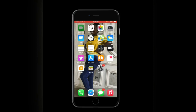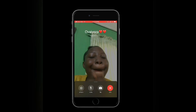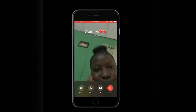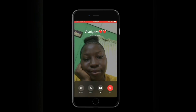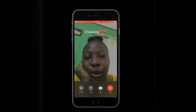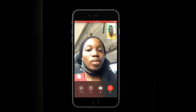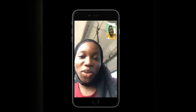Let me FaceTime my friend Peace. I've muted it so you won't hear what we're saying — we were seeing some private stuff. But that's my baby, her name is Peace. Make sure you subscribe to her YouTube channel!